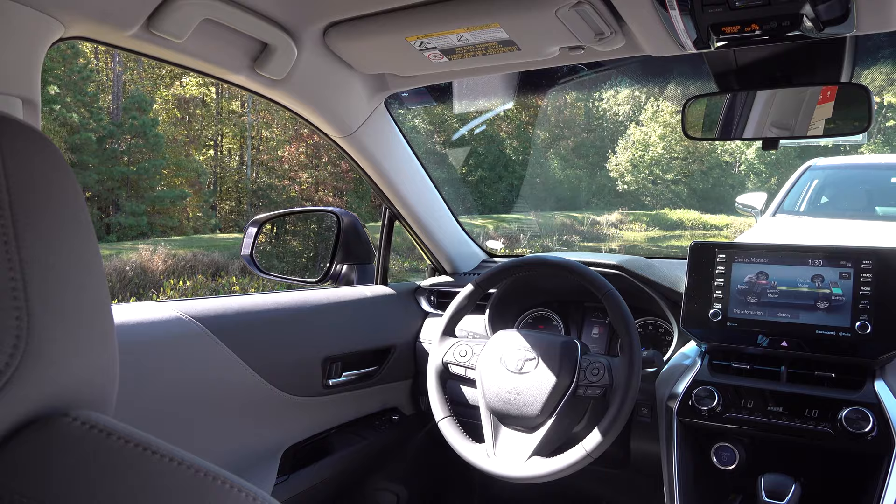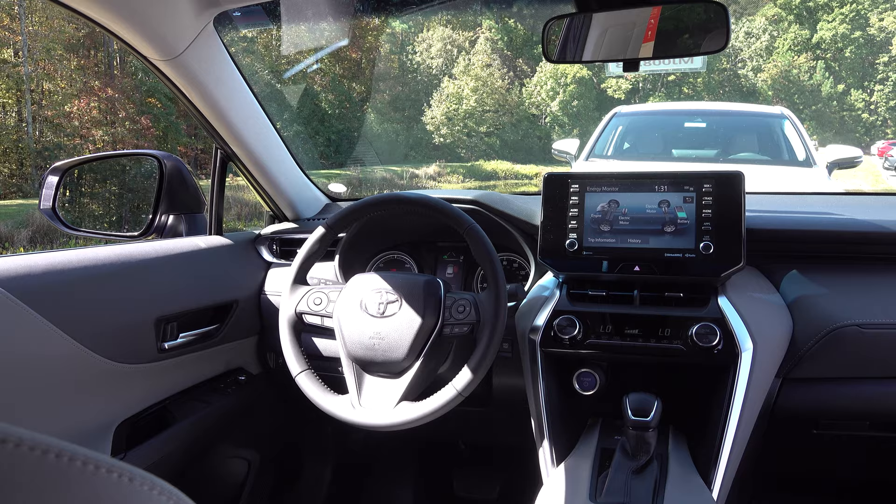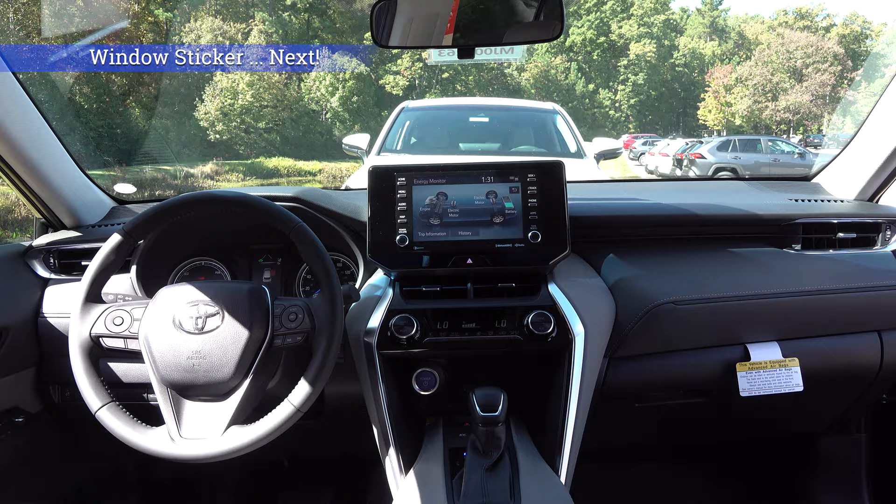The LE comes with power driver seat and fabric seats. The XLE has SofTex-lined with fabric seats, and then the Limited has full SofTex seats. Here's what the back seat room looks like. Here's a look inside the Venza — you can notice the raised, floating 8-inch multimedia touchscreen, leather-wrapped steering wheel, easy-to-use display, and wireless charging.